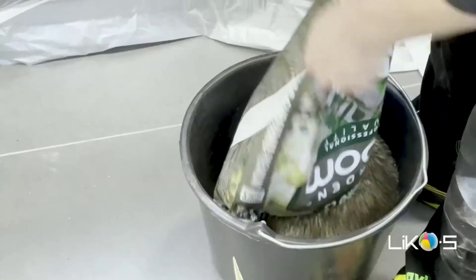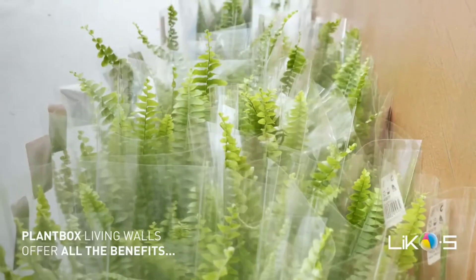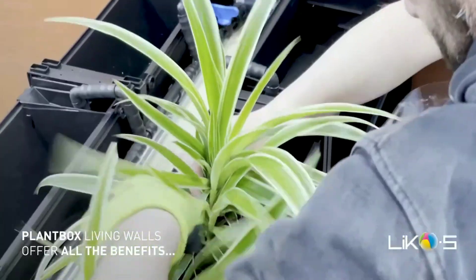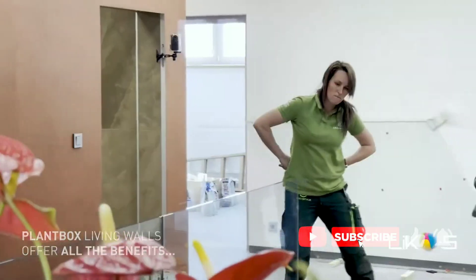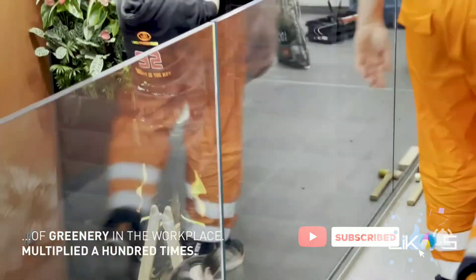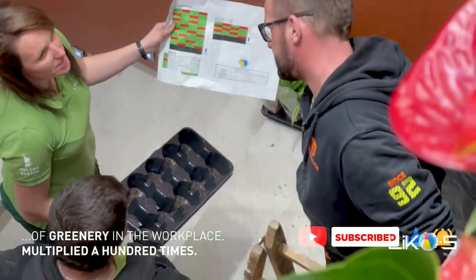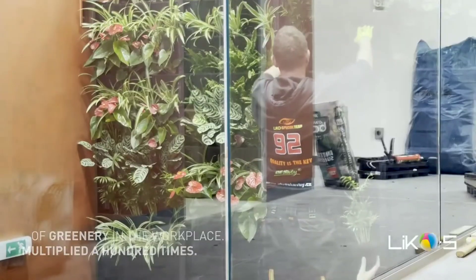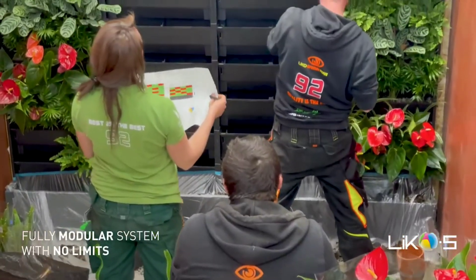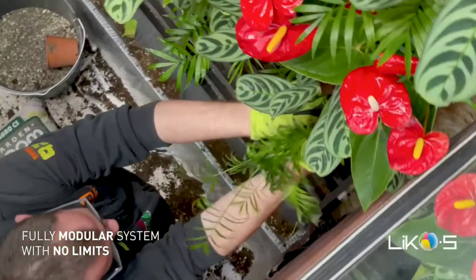Studies have shown that being around plants can reduce stress levels and improve mood. Plants can also help to increase productivity by creating a more calming and inspiring work environment, and living walls can add a touch of beauty and sophistication to any space. Leeko S Living Walls are a great way to add a touch of green to your home or business while also improving your health and well-being. The system is made from 100% recycled plastic.